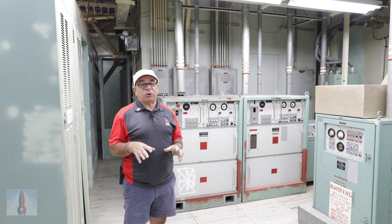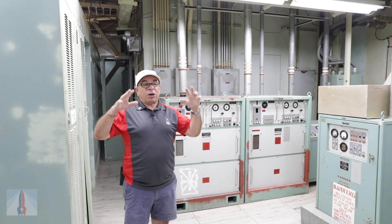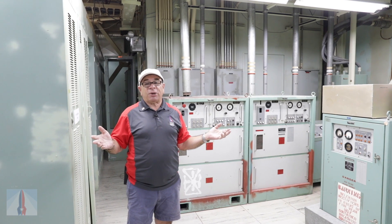We're on level three of the Control Center building. It's a three-story building. It's egg-shaped, round on the top, and that's built to deflect an overhead blast away from us.